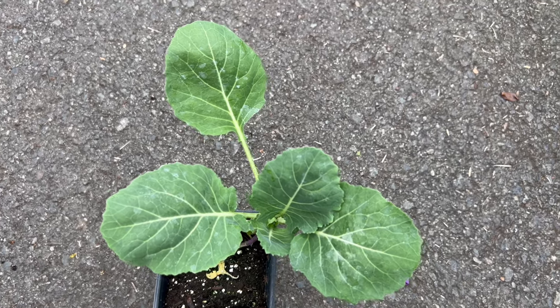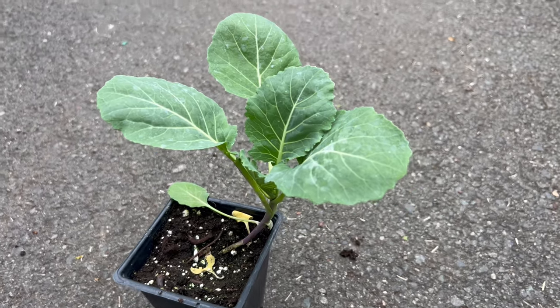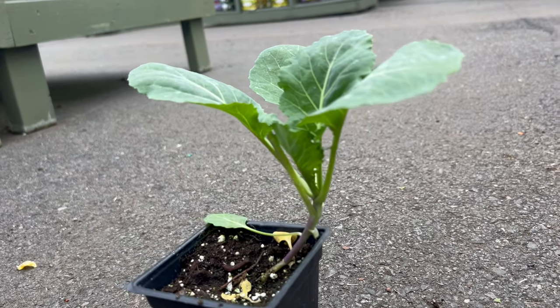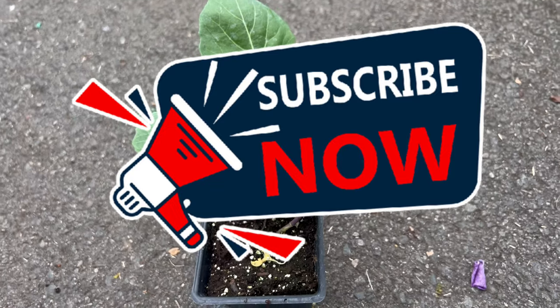Creating an optimal environment for Top Bunch Collard involves providing well-drained soil, ample sunlight, and consistent moisture. This collard variety thrives in cool season conditions, making it the preferred choice for fall and spring cultivation. Its adaptability to different climates ensures a bountiful harvest for gardeners across various regions.